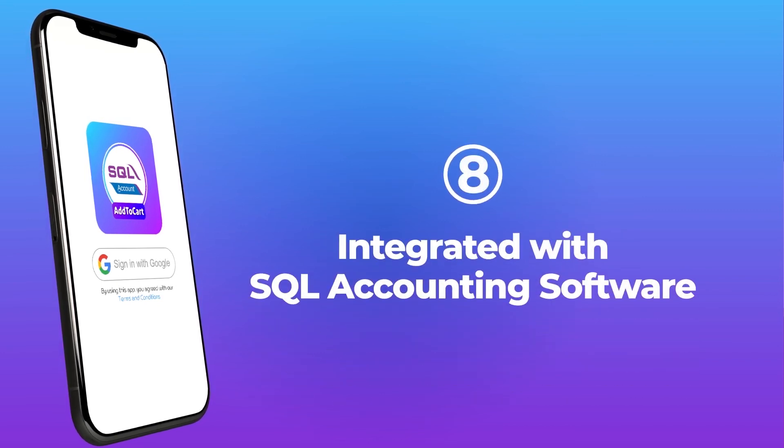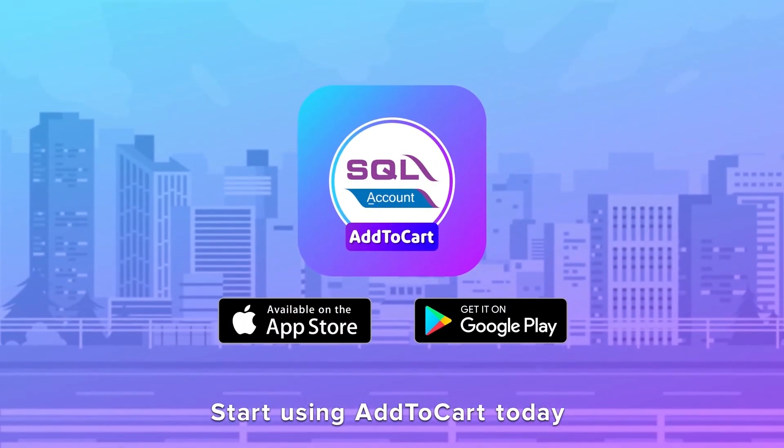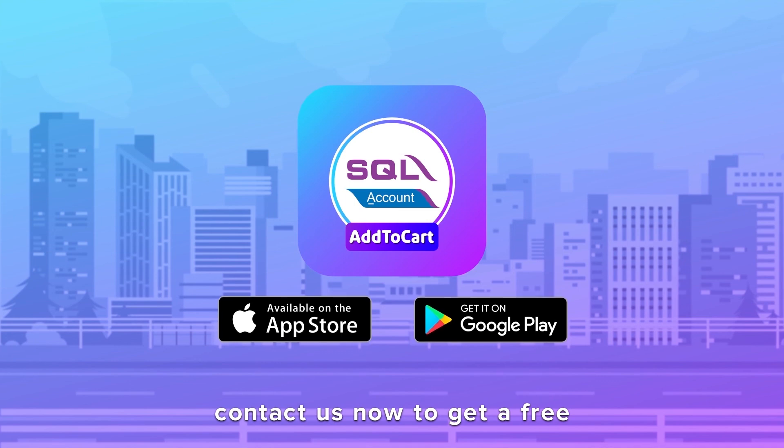Start using Add to Cart today and stay ahead of the competition. Contact us now to get a free Add to Cart mobile app.